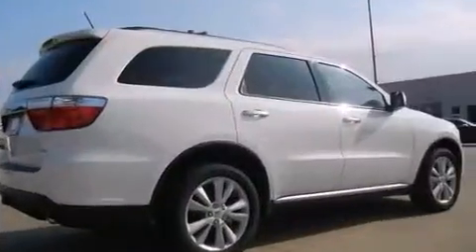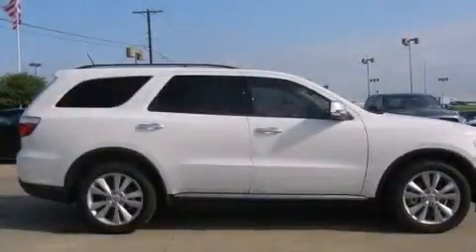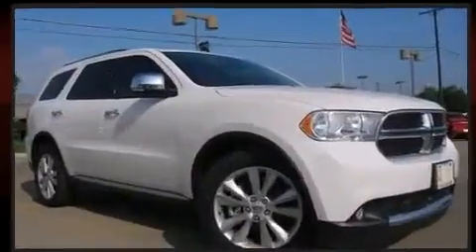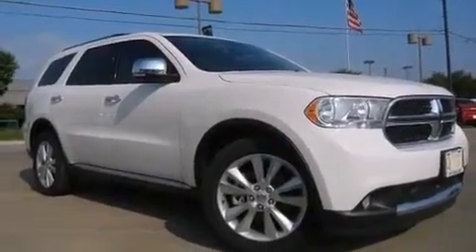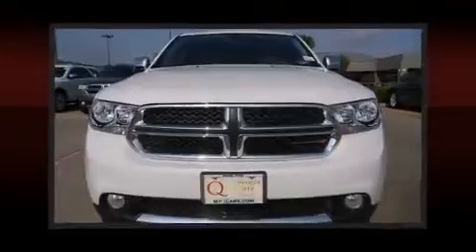It's equipped with tons of terrific amenities that won't break your budget, like fully automatic headlights, leather upholstery, adjustable headrests in all seating positions, power front seats, a built-in garage door transmitter, automatic dimming door mirrors, heated front and rear seats, and a blind spot monitoring system.